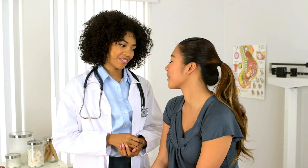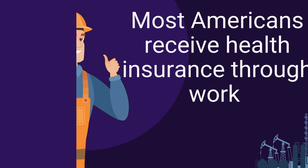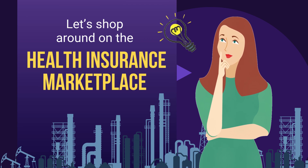Hi, I'm Penny from Smart Financial. Let's learn about how to get health insurance quotes. Most Americans receive health insurance through work, but if you are unemployed or not satisfied with your coverage, you can instead shop around on the health insurance marketplace.